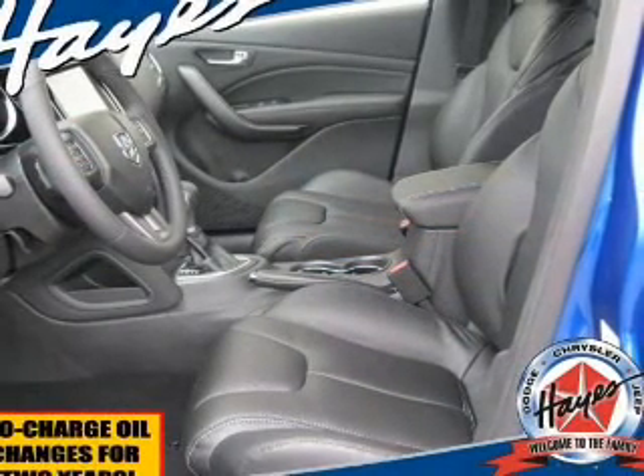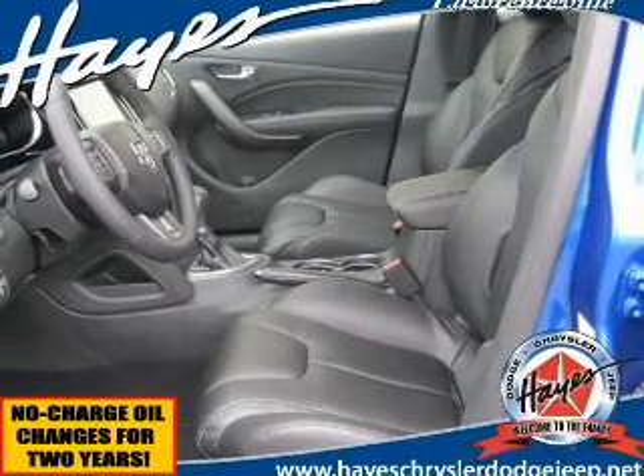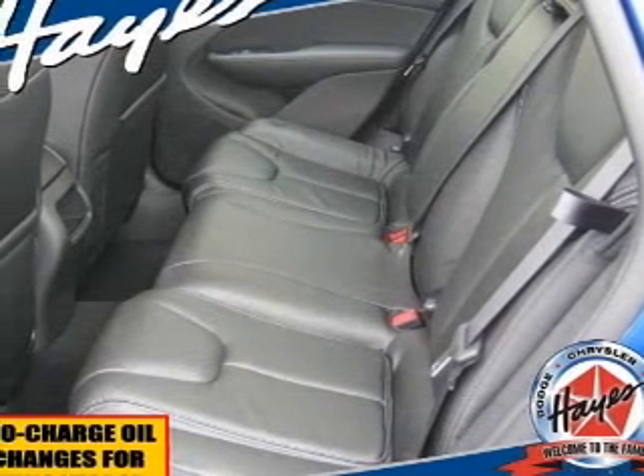Reach your destination effortlessly with GPS navigation. Premium wheels give a more luxurious look. The anti-lock braking system will help deliver you safely to your destination, and the sunroof lets fresh air in.